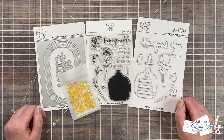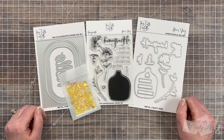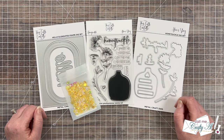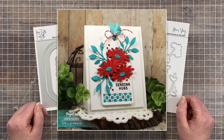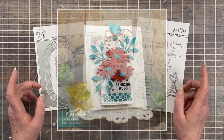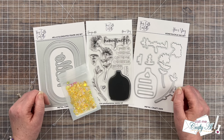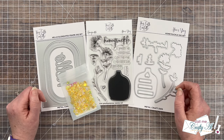Each month here on YouTube I host a collaboration called Oh So Inspired, and as you hop along today to each of the artist videos you'll see our take on the same inspiration piece. Some of us might use a layout, the color combo, or maybe just a small detail from the card — it's always fun to see how each of us are inspired. This month our inspiration piece is by Sherry Gilson, and the card is up on screen now. I will have a link to that card specifically as well as Sherry's social media down in the description box below, so I hope you'll go leave her some love.